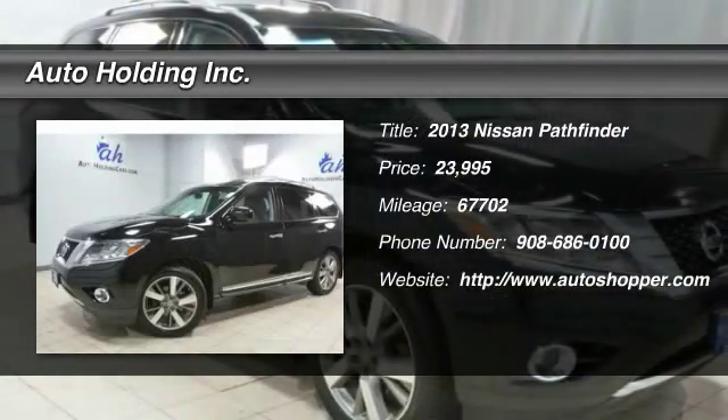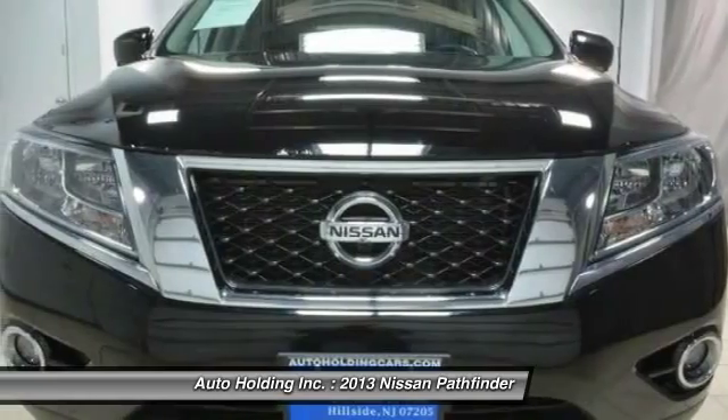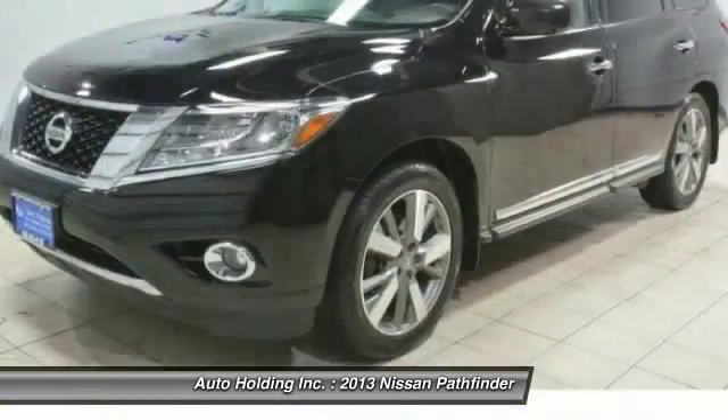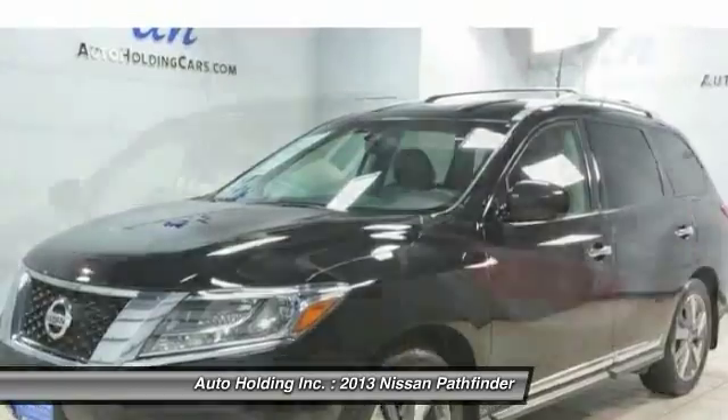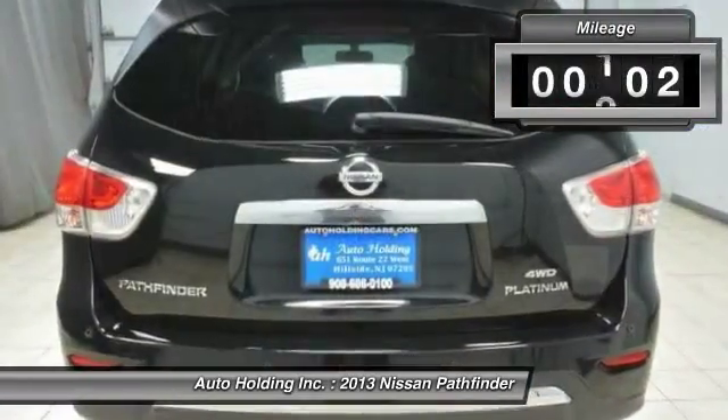The 2013 Nissan Pathfinder. The Pathfinder has a premium interior with three rows of seating for up to seven passengers, as well as versatile seating and cargo configurations. This SUV appeals to both truck lovers and car lovers.